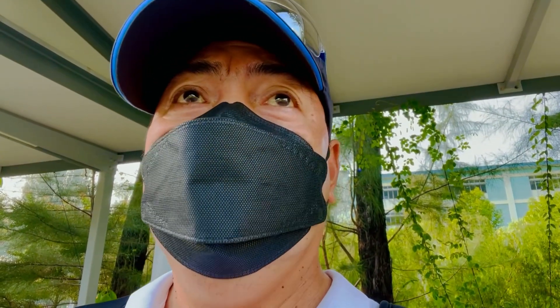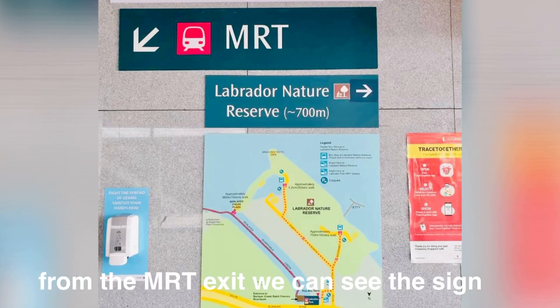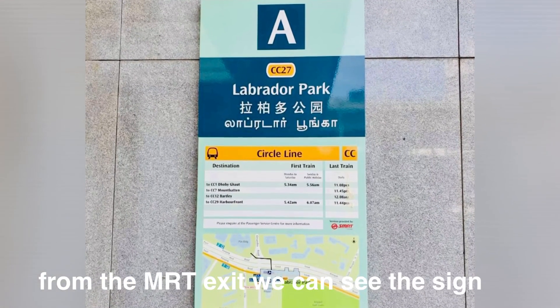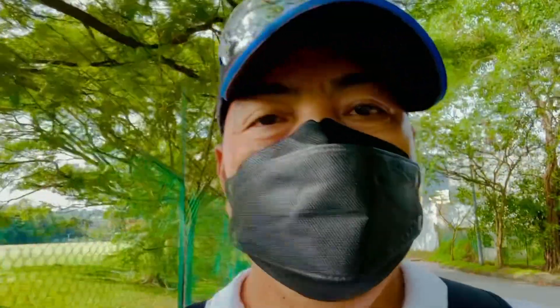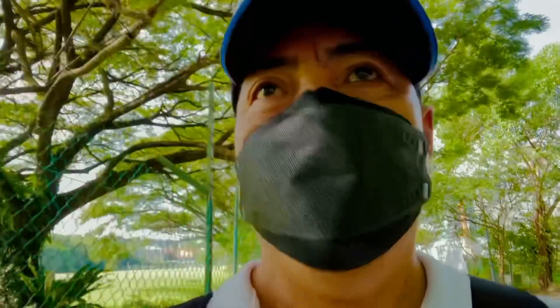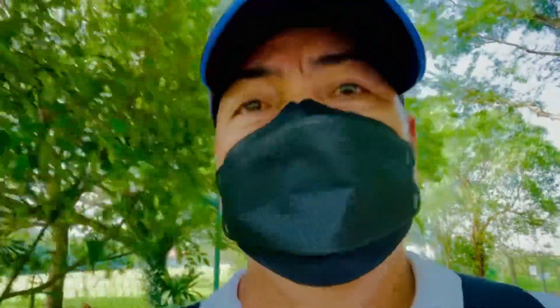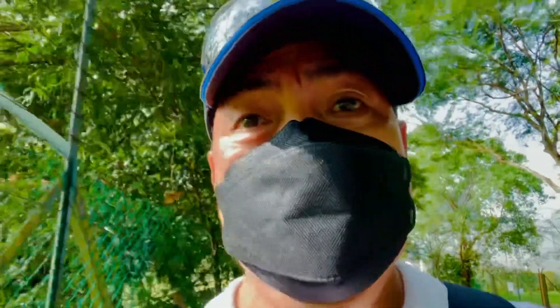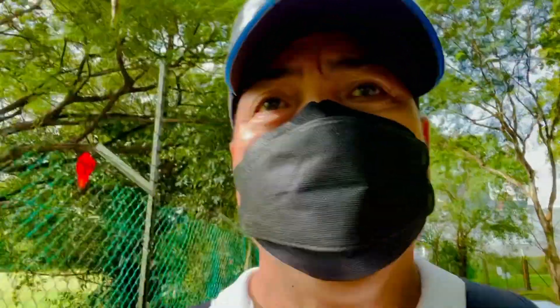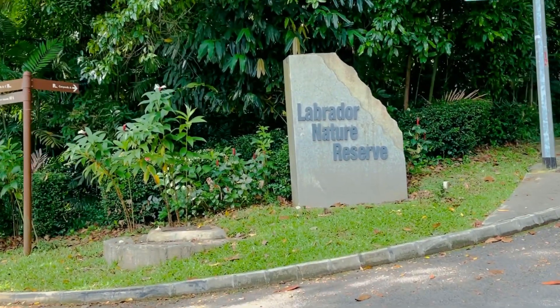We'll take an MRT from Novena side to Buona Vista. From the Circle Line, from the Labrador station when we go out, we just follow all the directions — you can find some signages to follow. Don't forget social distancing; it's observed strictly, social responsibility, not to spread this pandemic illness. We reach now — you can see the sign: Labrador Nature Reserve.